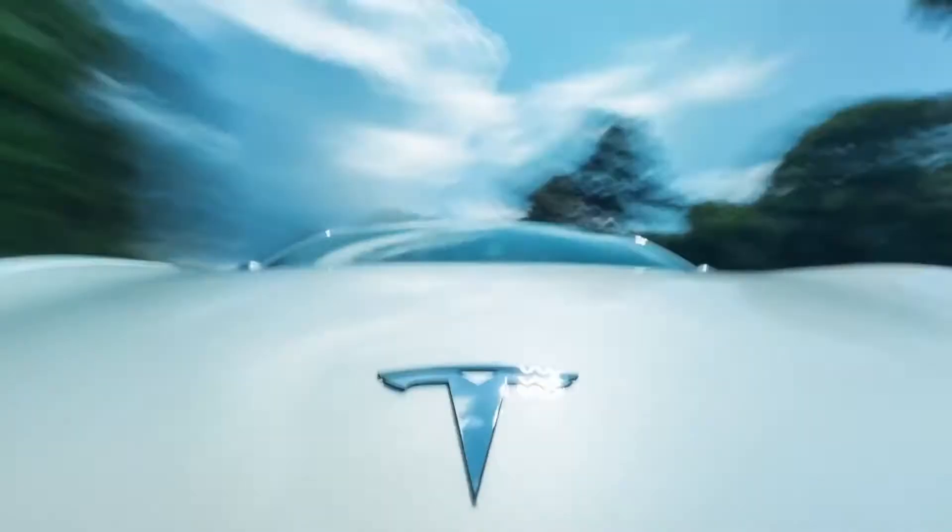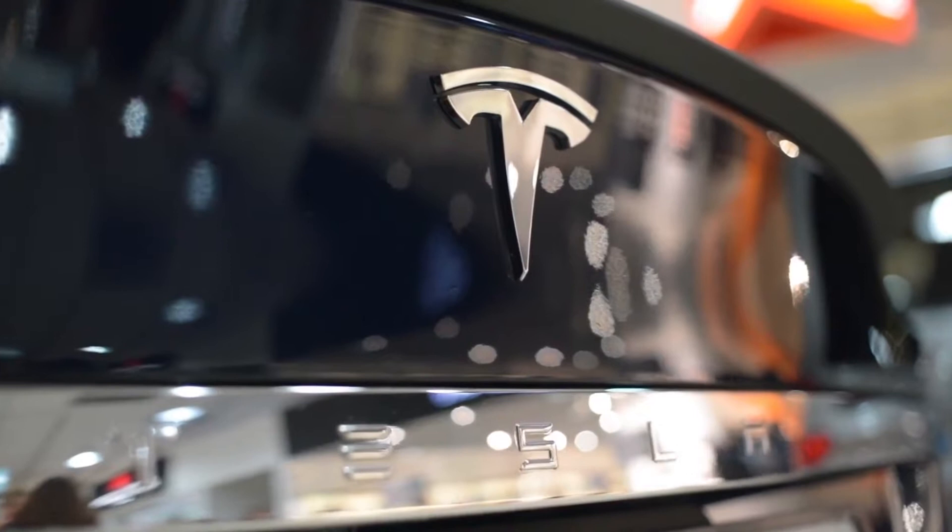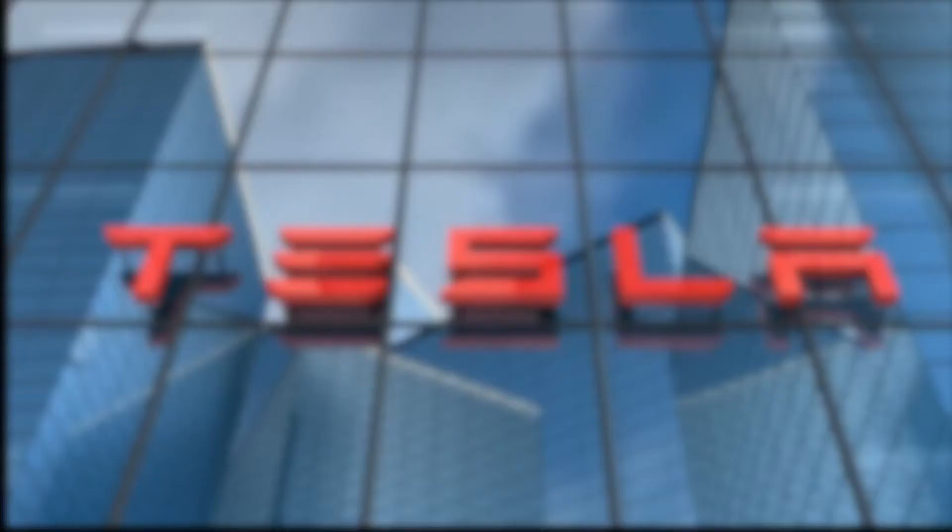Welcome back everyone to our channel. Today's protagonist needs no introduction. After all, Tesla is indeed one of the biggest corporations in today's world.